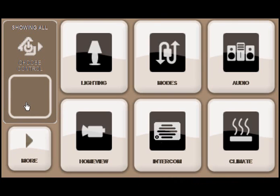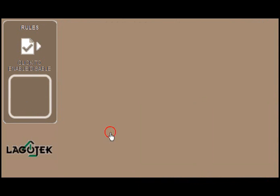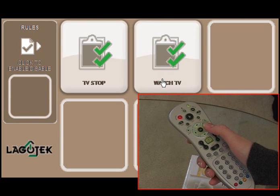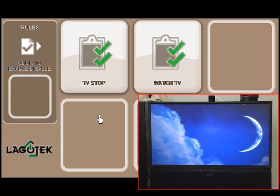Click the More button and then Rules. Select the Watch TV rule. When this is in place, your Logotech dealer will be able to link television events such as lowering lights, shades, adjusting temperature, and more from the remote control of your Vista Media Center.